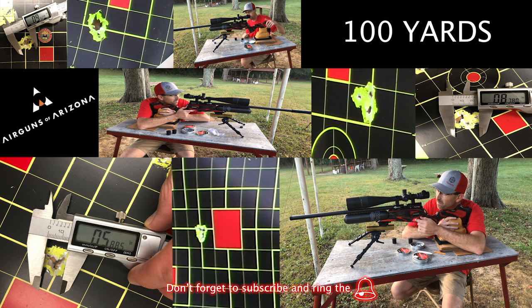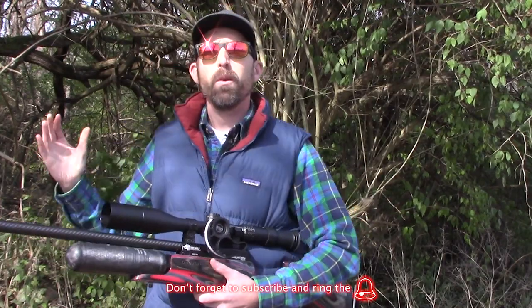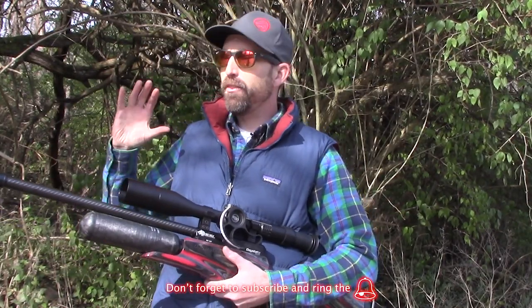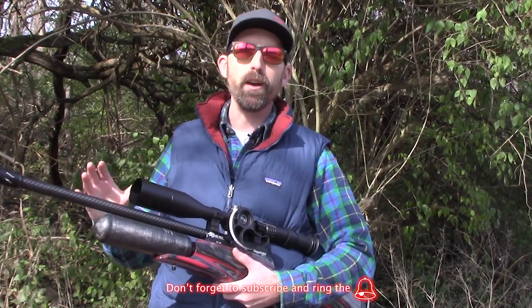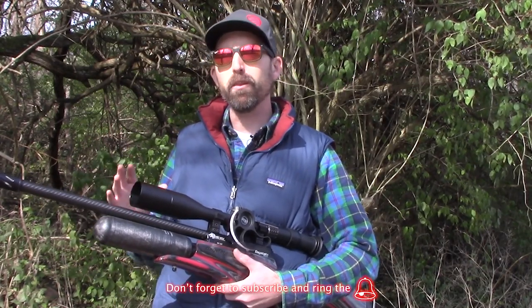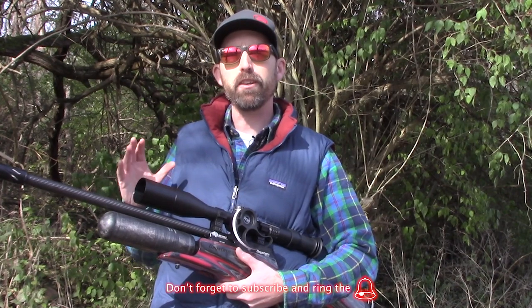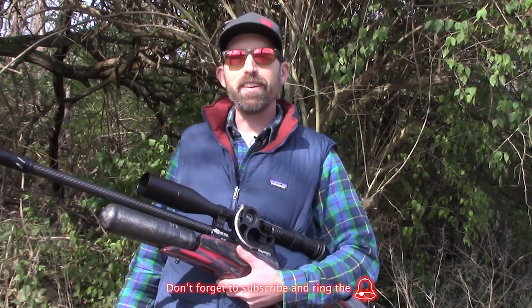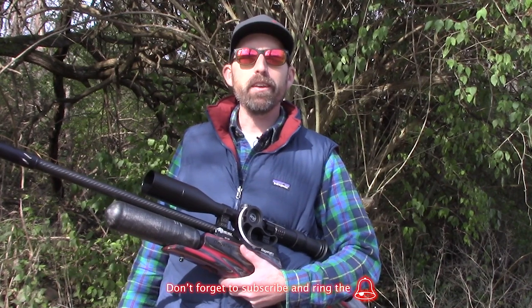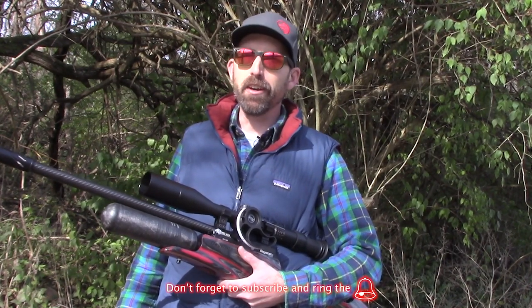The Red Wolf in .25 caliber is a truly amazing rifle. I hope you enjoyed that — just giving you a little taste of what this rifle can do. Until next time, may your pellets fly straight and your trigger pull stay smooth, and we'll see you right here on the Air Gun Advisor.